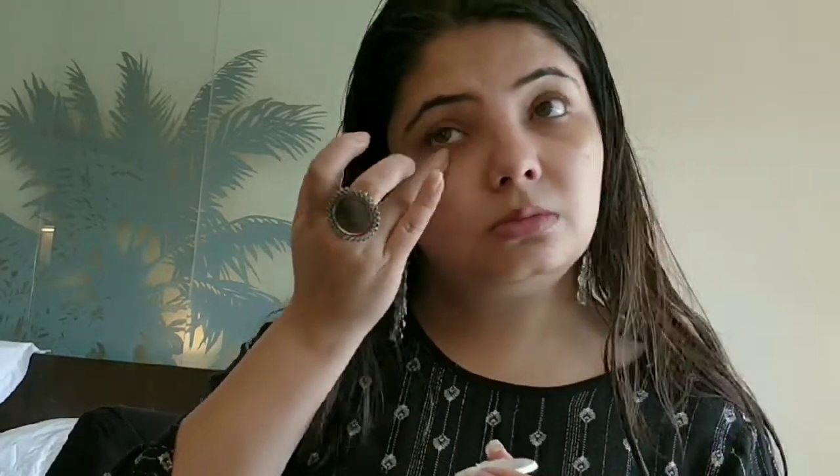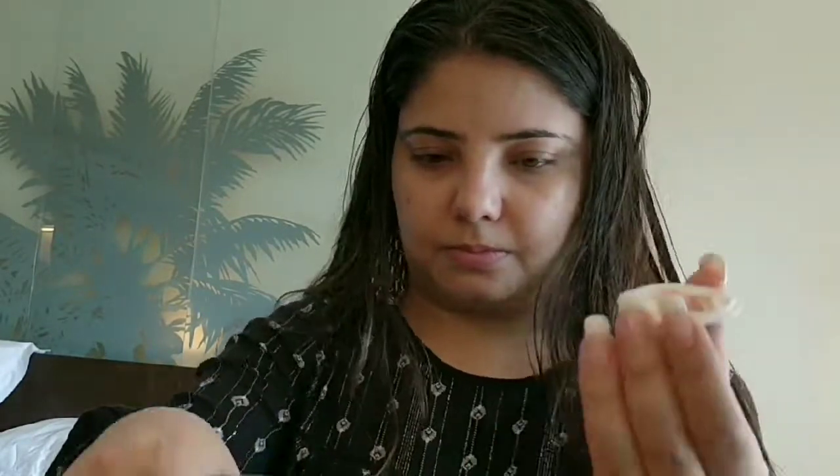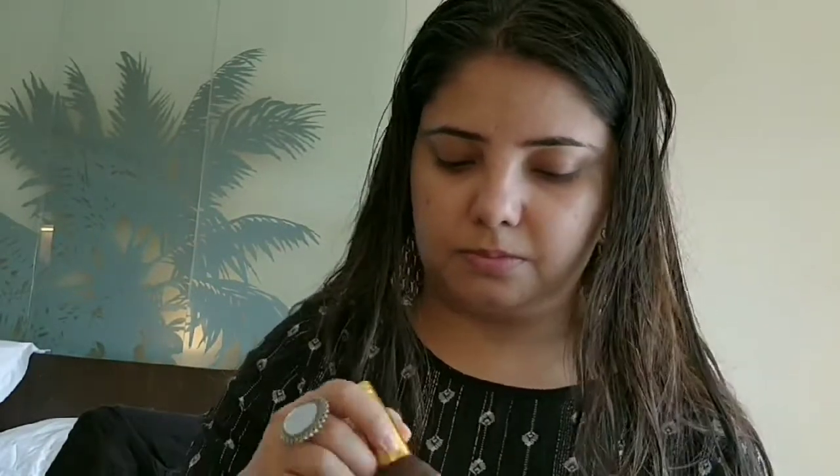Hi guys, welcome to my Phuket get ready with me. I've recently uploaded my Mumbai vlog, please do visit that. I will soon upload my Phuket day one vlog, so let's get started with this video.